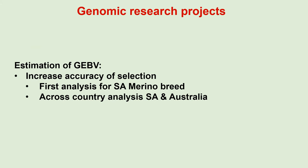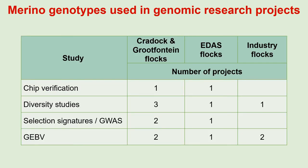Current studies also include the estimation of genomic breeding values, which increase the accuracy of selection, especially for traits such as reproduction. Projects here include the first genomic breeding value analysis for the South African Merino breed, which StatBook will report on tonight, and an investigation into possible across-country analysis using South African and Australian Merino data. Once a genotype is available, it can be used for numerous projects, although genotyping is expensive.